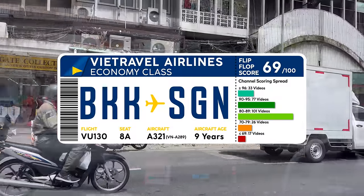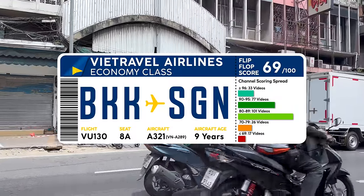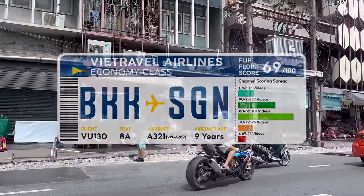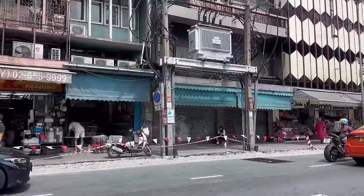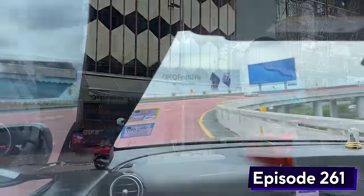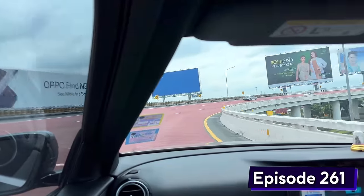Just to be clear, because I myself see something different every time I look at the name, this is a review of the very small and new airline Viet Travel Airlines. Not Vietjet or Vietnam Airlines. It seems the aviation industry in Vietnam has a bit of a theme going on.